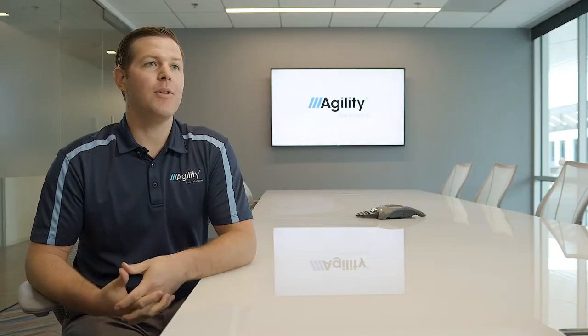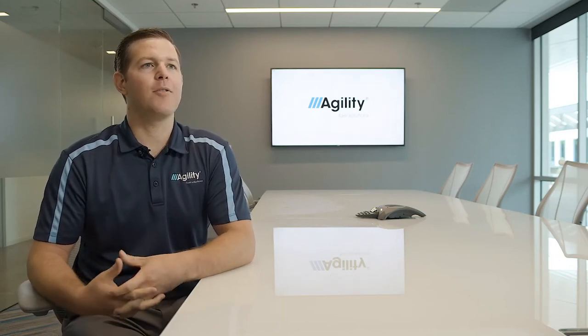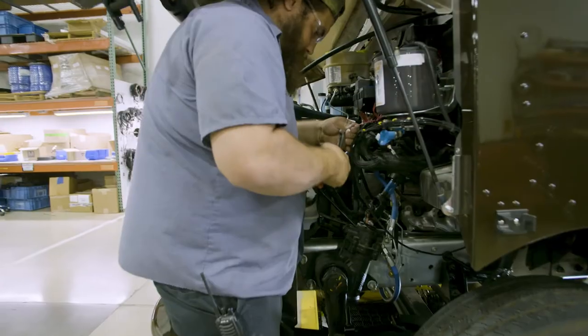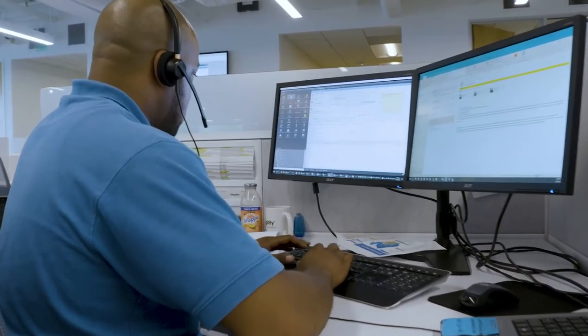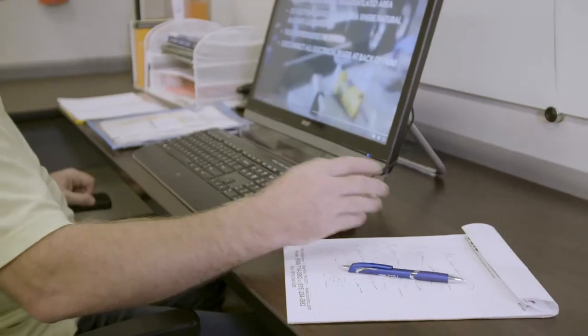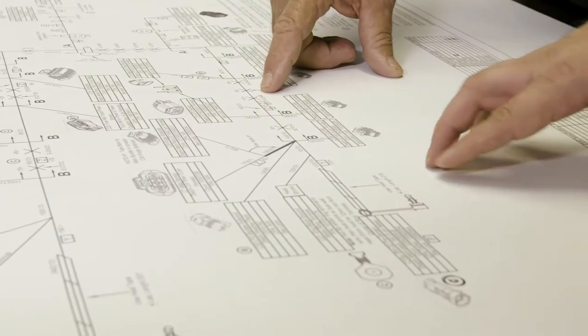Here at Agility we believe that a key inhibitor to further adoption in the alt fuel space is aftermarket service. We have a nationwide network of authorized service providers where you can go to get your CNG system serviced, with ready access to information to help diagnose and repair your system. We have service procedures available for regular maintenance as well as repair and replacement of all major components — parts catalogs, electrical diagrams, everything you would expect from an OEM. At Agility we want to wow our customers and give them peace of mind for the life of the product.